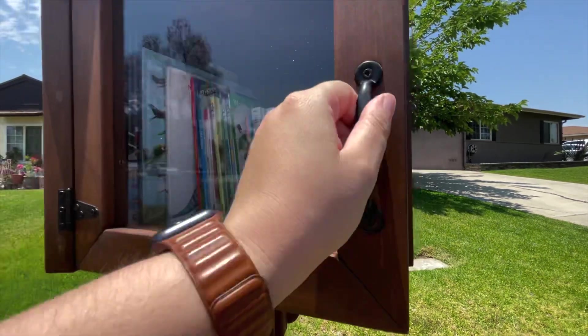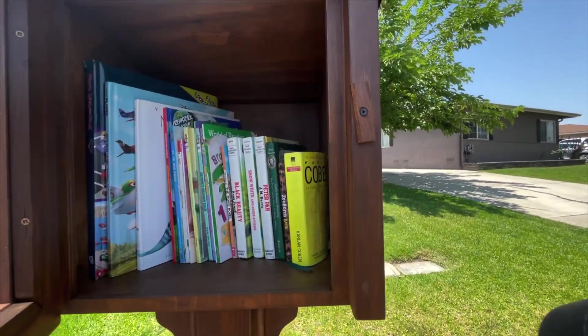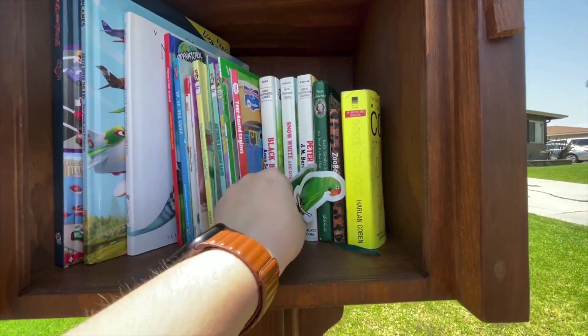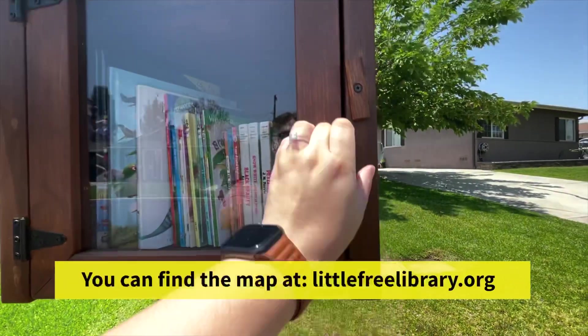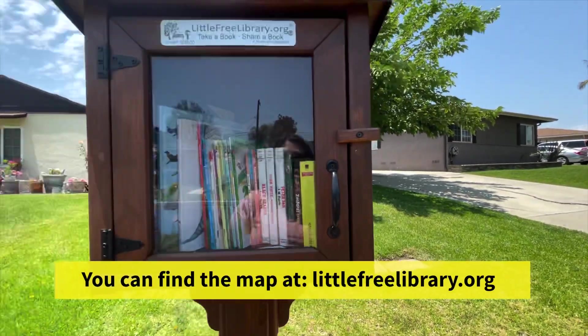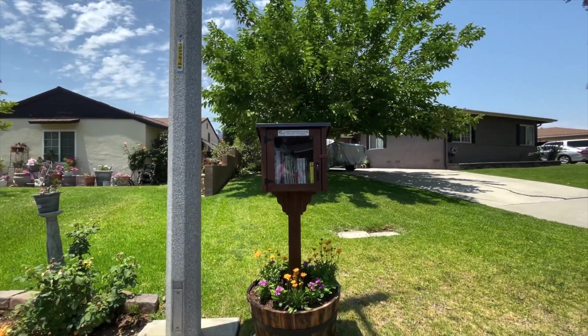These libraries are book-sharing boxes that are accessible to all 24 hours a day, seven days a week. There are 15 registered Little Free Libraries in Whittier, but I know there's more because I've seen ones that aren't on this map. That's because a library won't be listed on the website unless the library steward — aka the caretaker or owner — registers their location, and some don't due to privacy or other reasons.